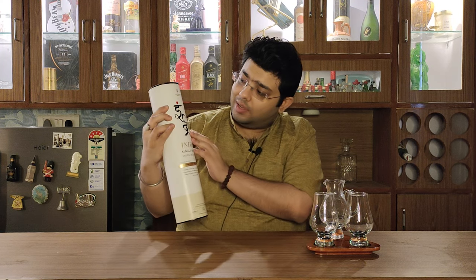If I talk about the box, it is a white box with 'Indri' written in Hindi. Indri basically means the five golden senses that we have — in Sanskrit, 'Indri' means sense. Moreover, there is a mention of 'Trini' on the tube — Trini refers to the three casks that impact their influence on the whisky. Quite an interesting whisky it seems, but until we open it we won't know what the whisky has to offer. So let's go ahead, open it, unbox it, and see.